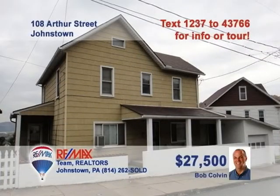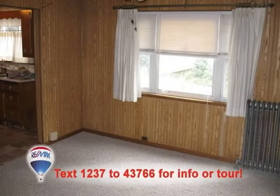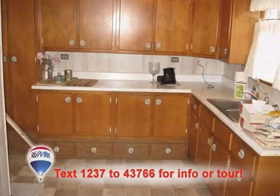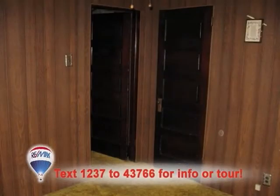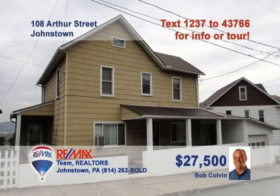Listing specialist Bob Colvin presents this Dale Borough home that would make a great starter or first investment. This affordable two-story, four-bedroom home features a living room and dining room with paneled walls and carpeting. The kitchen offers vinyl floors, laminate counters, and wood cabinets. Upstairs are four bedrooms with nice hardwood accents as well. You'll also find a lower-level family room and a main floor laundry. Call a buyer agent for the details.